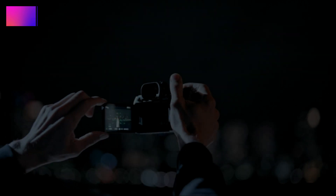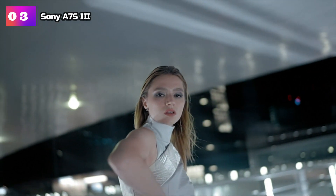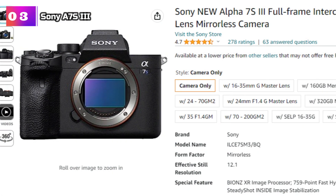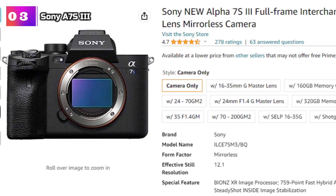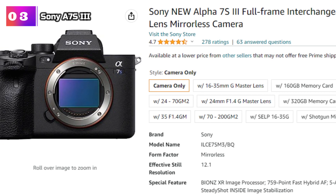Product Number 3: Sony A7S III. The Sony New Alpha 7S III is a remarkable full-frame interchangeable lens mirrorless camera that is sure to impress professional photographers and videographers alike. Packed with cutting-edge technology and advanced features, this camera sets a new standard in the industry.